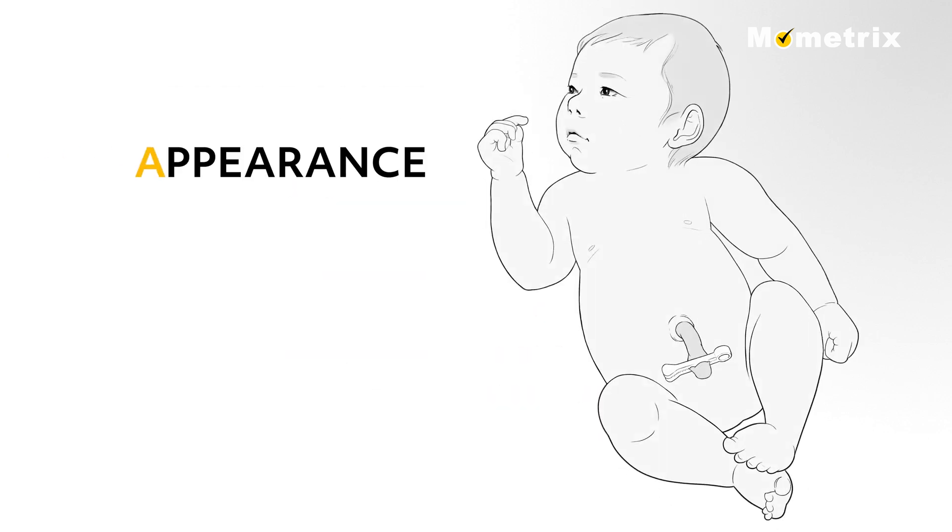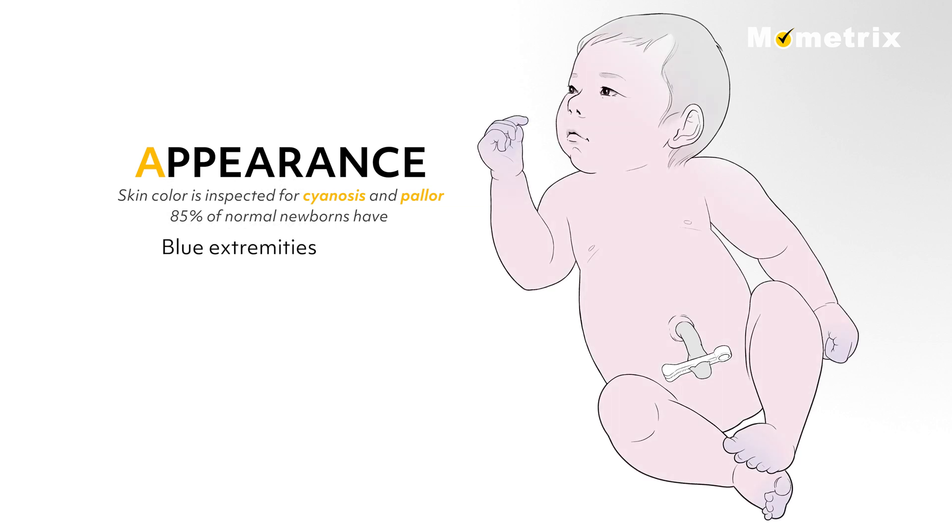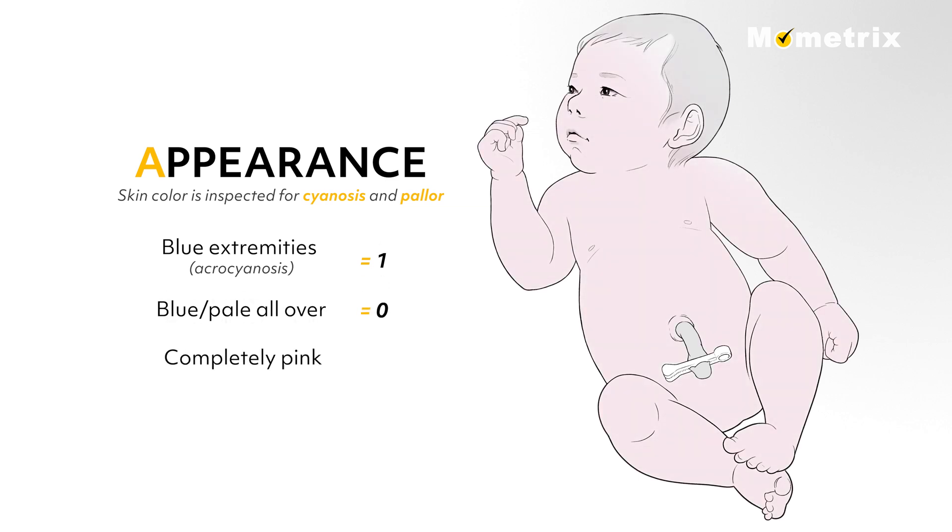A for Appearance: skin color is inspected for cyanosis and pallor. 85% of normal newborns have blue extremities with the rest of the body pink at one minute after birth, which is called acrocyanosis, and rates a score of 1. An infant that is blue or pale all over scores 0, and a completely pink newborn scores a 2.